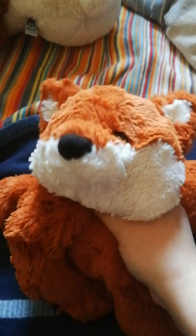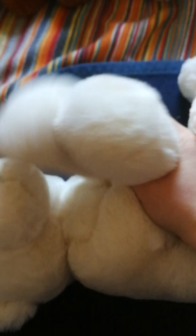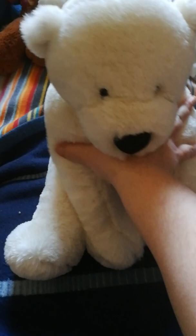My favorite Jellycat plush is the large Jellycat polar bear. I got him just two days ago and he's just unbelievably awesome — so soft with such a cute face and just perfect for cuddles. I love how you can put your arm under his arms so it feels like hugging someone. He's super squishy and floppy and I love him to bits. He doesn't have a name yet, so let me know if you have suggestions.